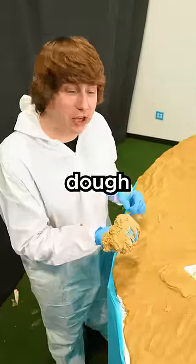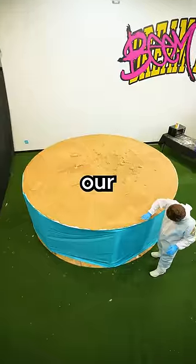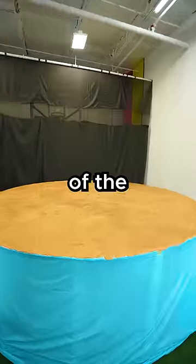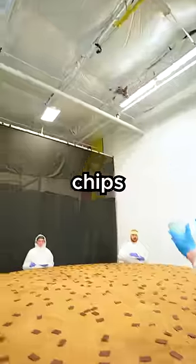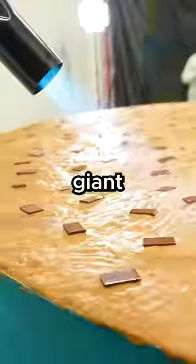We have covered the entire sheet with cookie dough except for that spot. Now that we have our base, we have to add a bit of sugar on top of the cookie. After adding the chocolate chips, we used these giant torches to bake our giant cookie.